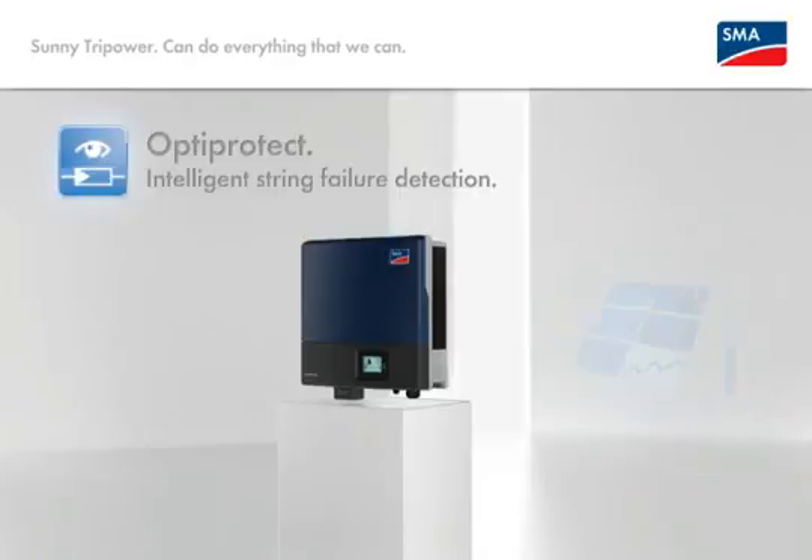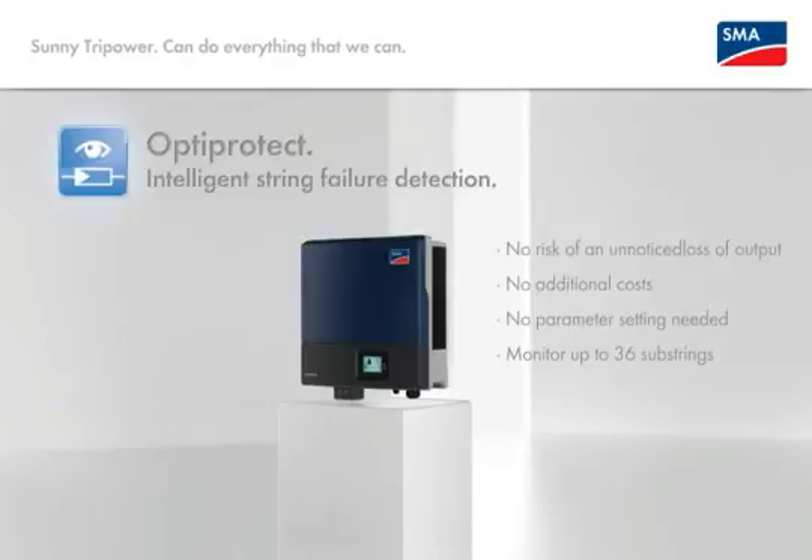That means no risk of unnoticed yield failure. No installation equals no additional costs, because the system is self-learning. No parameterizing needed, and direct inverter monitoring of up to 36 substrings.